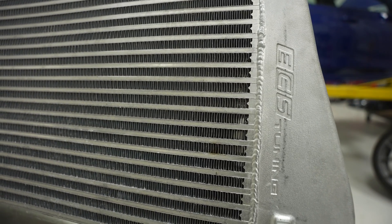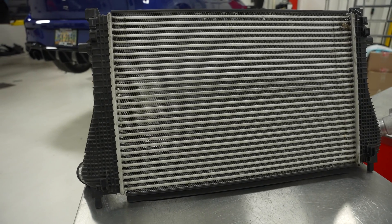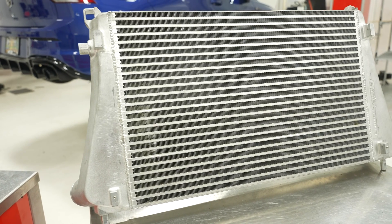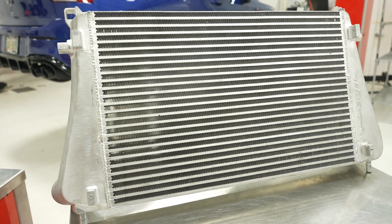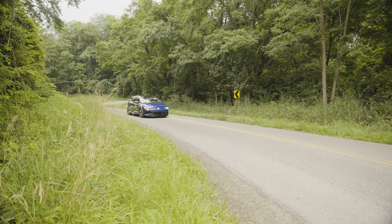The biggest difference is the volume. The OEM intercooler has 470 cubic inches of core volume, whereas the ECS intercooler has 1,000 cubic inches of internal core volume. That's about a 113% increase in volume.